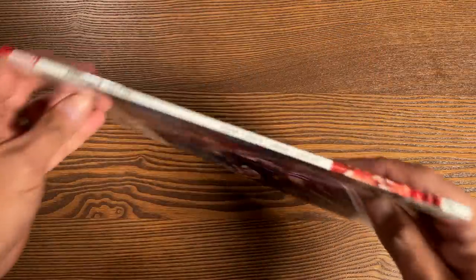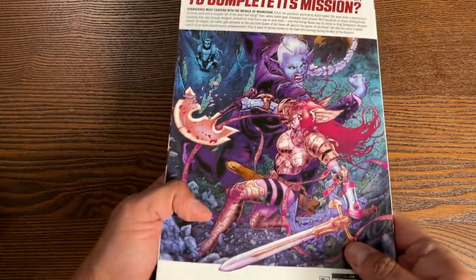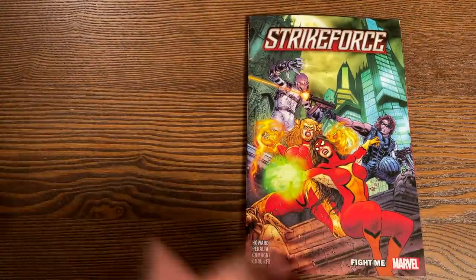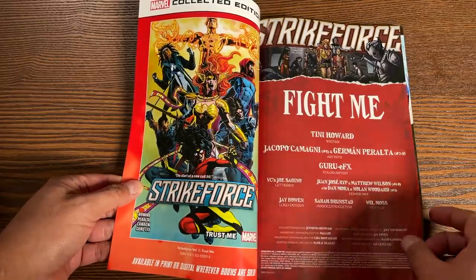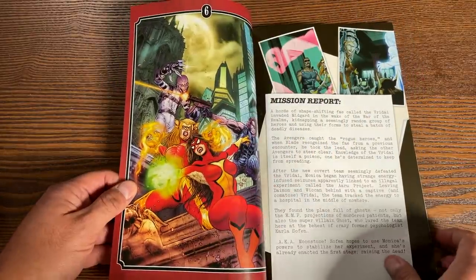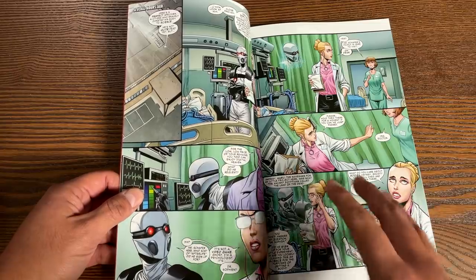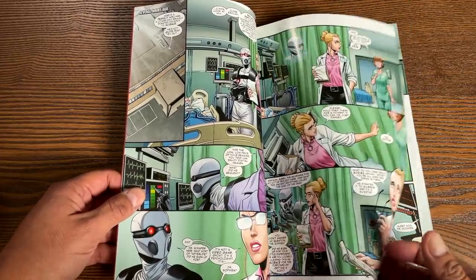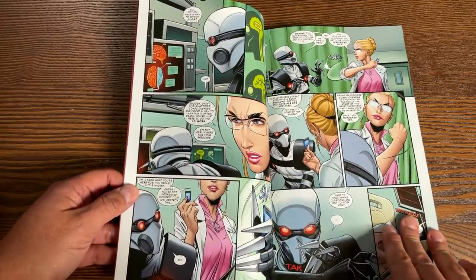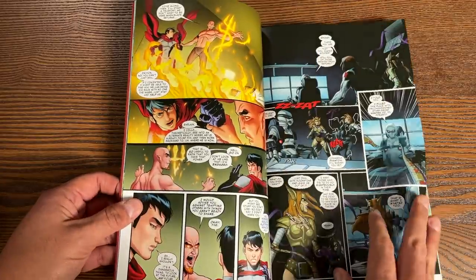Next up is Strikeforce Volume 2: Fight Me. I love that cover of Angela — that is a beautiful cover. This is continuing the Tini Howard run. I want to say this series got canceled, and this is the final volume. This collects issues six through nine, and then the Strikeforce War of the Realms issue, which really doesn't feature most of the characters that are part of this Strikeforce. What I liked about this issue is that we get the return of Moonstone and Ghost, from the Warren Ellis years of Thunderbolts — there's a series that needs to come back. The series mainly focuses on Blade, Spider-Woman, Angela, and the Winter Soldier.